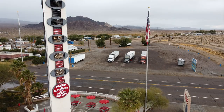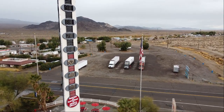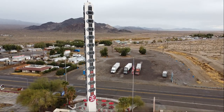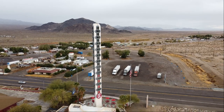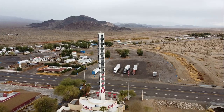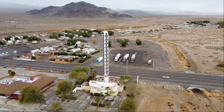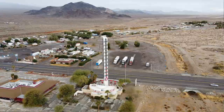Hey everyone, Trucker John here. I am here in Baker, California, gateway to Death Valley. This is home to the world's largest thermometer, which is telling me it's about 57 degrees right now. Baker's about halfway between Barstow, California and Las Vegas, Nevada, here in the Mojave Desert in the middle of nowhere. It's been raining, so the smell of the desert and the rain — it's an amazing smell.